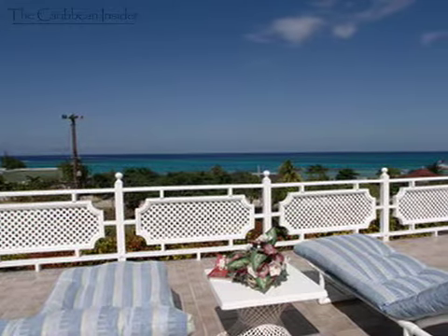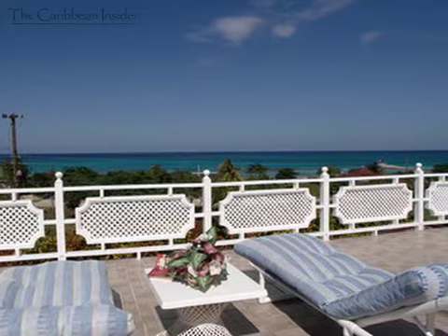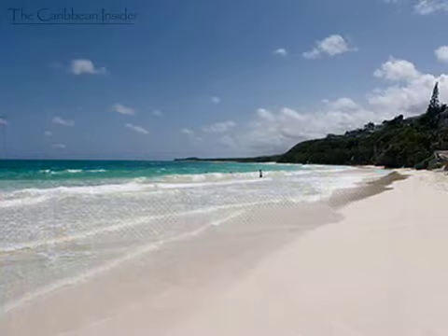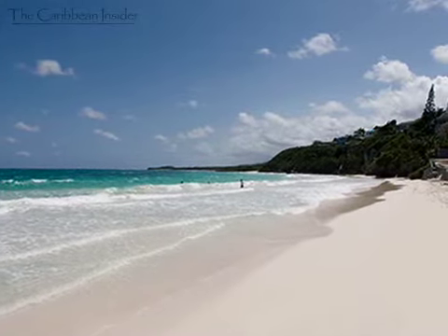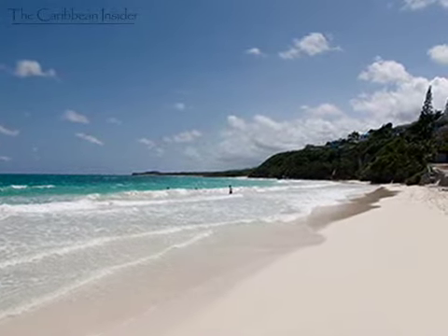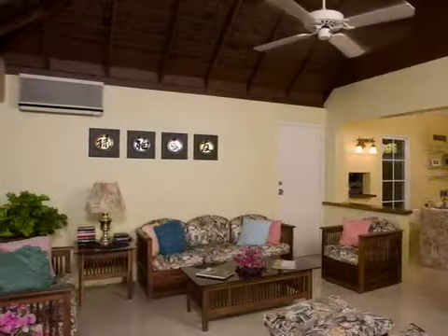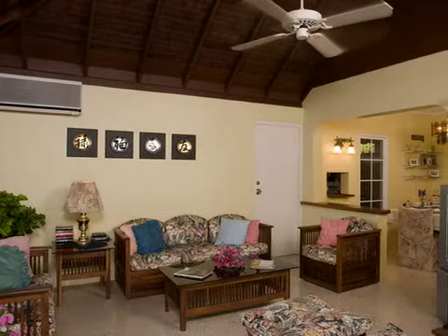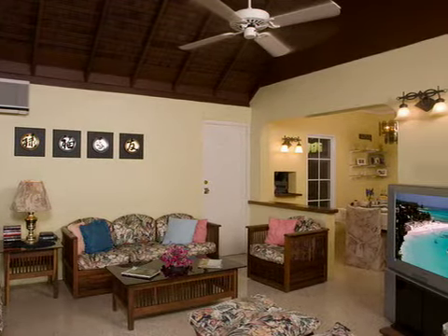These cozy villas offer spectacular views of one of the most beautiful sections of the Jamaican North Coast. A short walk to the magnificent Silver Sands Beach, Pineapple Villas offers a wonderful combination of privacy, vistas, and beach. Duke's Hideaway is one of the few select Silver Sands cottages located just 31 yards from the beach.